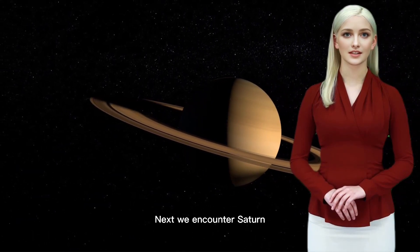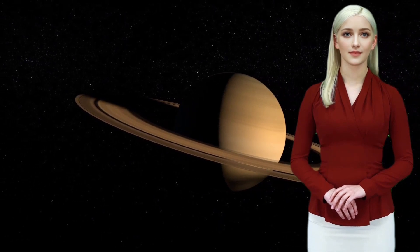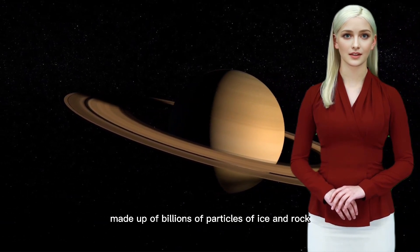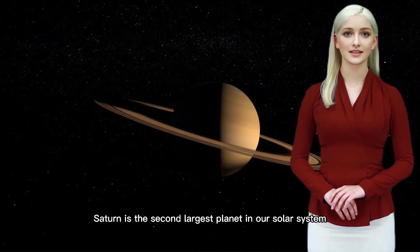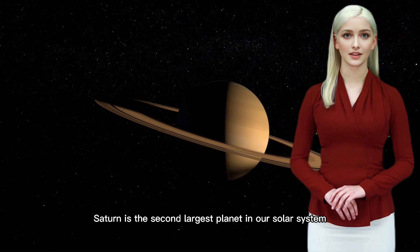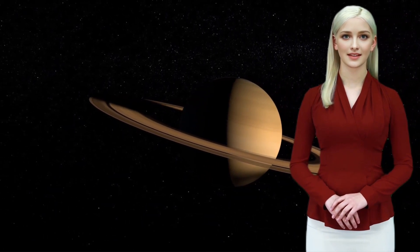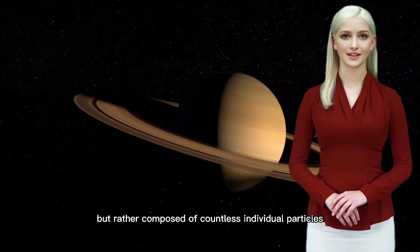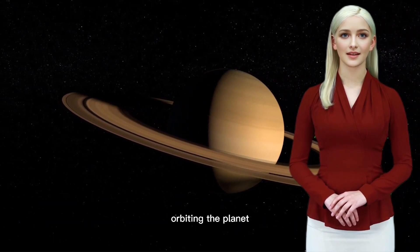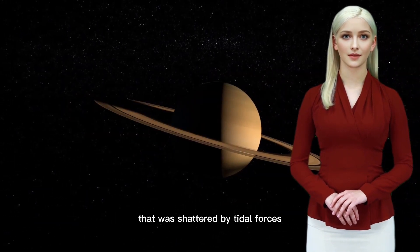Next, we encounter Saturn, the planet famous for its magnificent rings. Made up of billions of particles of ice and rock, these rings provide a stunning spectacle. Saturn is the second largest planet in our solar system after Jupiter. Saturn's rings are not solid, but rather composed of countless individual particles orbiting the planet. Scientists believe they may be remnants of a moon that was shattered by tidal forces.